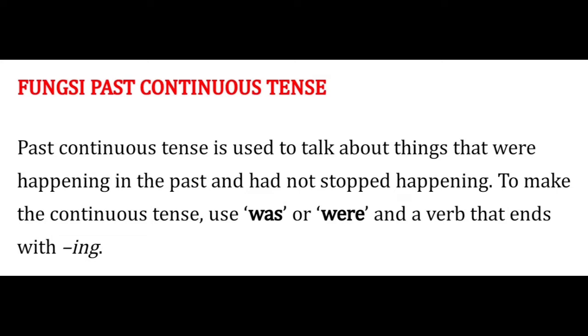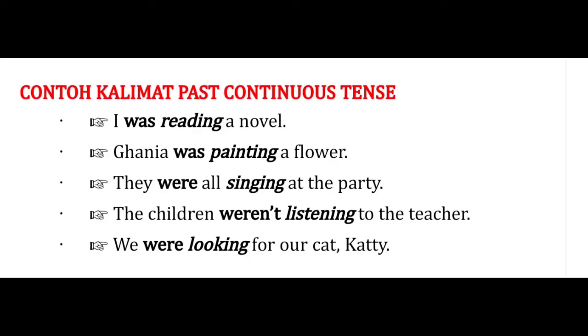Past continuous tense digunakan untuk menyatakan tentang sesuatu yang terjadi di masa lampau dan tidak atau belum selesai terjadi. Untuk membuat kalimat past continuous tense, kita bisa menggunakan 'was' atau 'were' sebagai to be-nya, dan ditambah dengan kata kerja yang berakhiran dengan verb '-ing'.